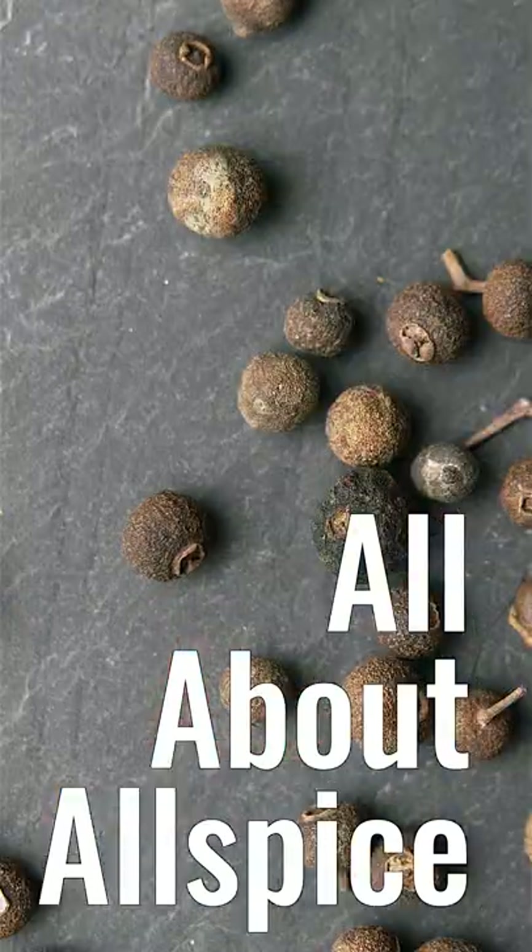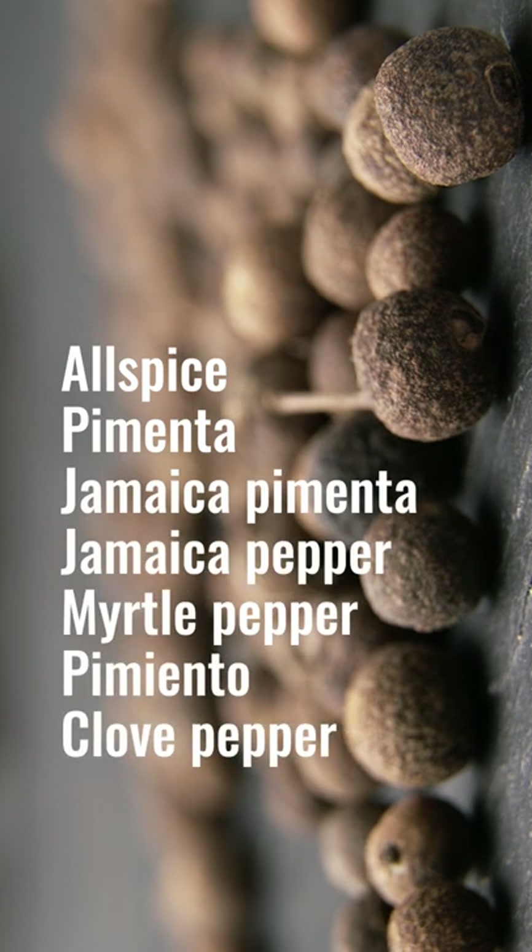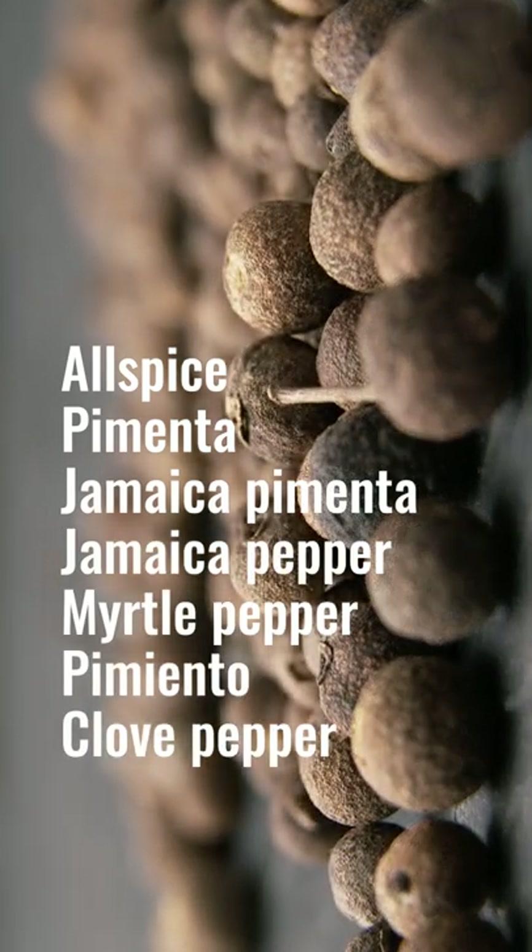Today we're talking about this spice — allspice. Allspice is a little berry that comes from a tree that is part of the myrtle family. It is native to the Western Caribbean, and more specifically the best is grown on the island of Jamaica. Found by the Spanish, they thought they'd found black pepper, so they called it pimenta.